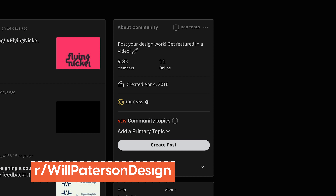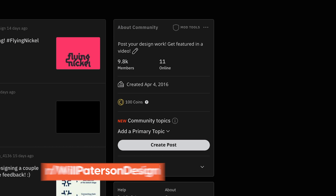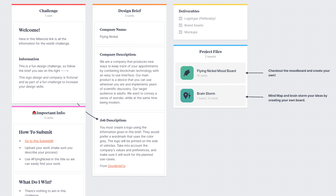It is the day you've been waiting for — the critique and review of the Flying Nickel Logo Design Challenge on the subreddit. We have got a whopping 9.8 thousand members. We are 200 members away from getting to the 10,000 member milestone. If you want to have a chance to be inspired, get your logo critiqued, get some useful advice, and maybe appear in a video like this, get yourself on the Reddit and start uploading your work. Today we are reviewing a challenge put out a few weeks ago, which you could tell was from this brief on Milanote.